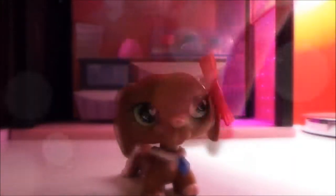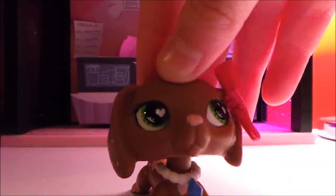Hey guys, it's me, LPSSufiTV. You've probably realized I haven't been around LPSSufiTV for a bit.